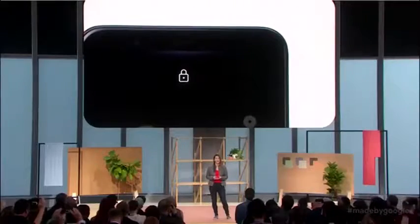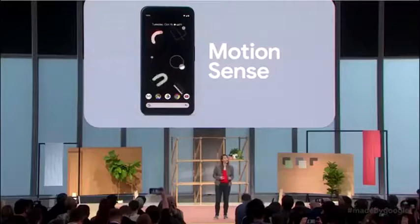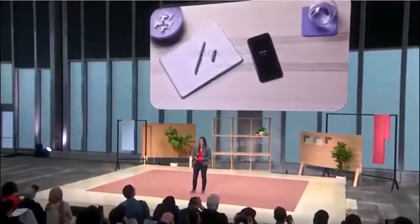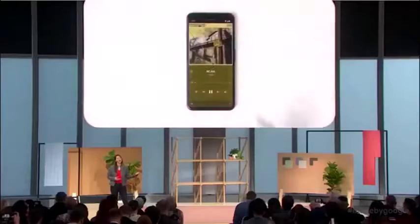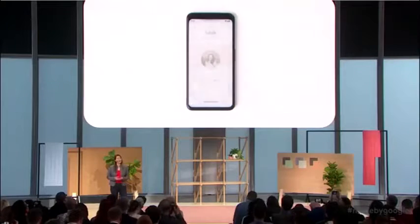What makes this phone stand out among the other smartphones on the market is its gesture controls. Yes, you can use your phone without actually touching it. Use the phone's Motion Sense feature to do several things, like unlocking your phone with facial recognition, snoozing alarms, and navigating your music. You can skip a song just by waving your hand above the screen.